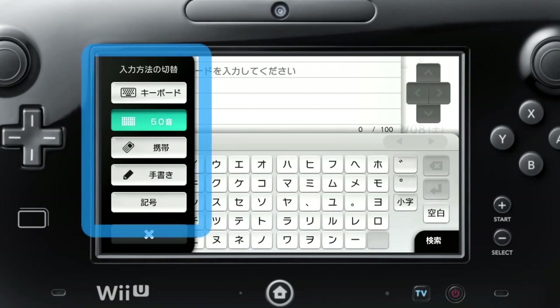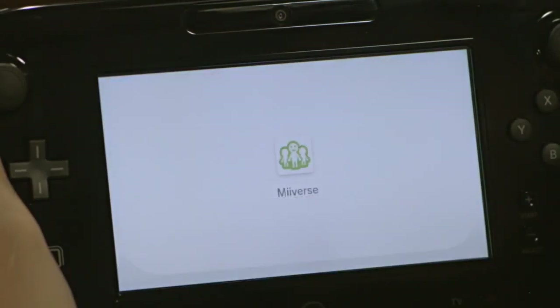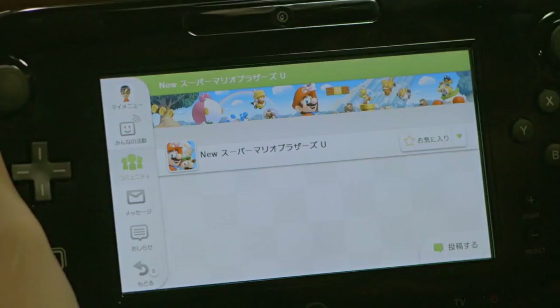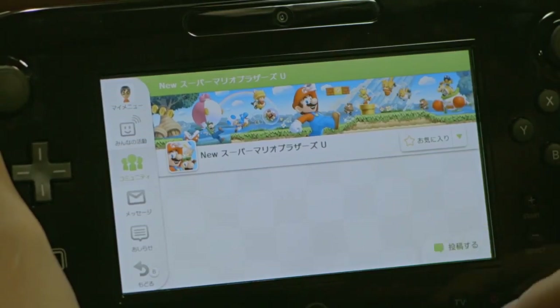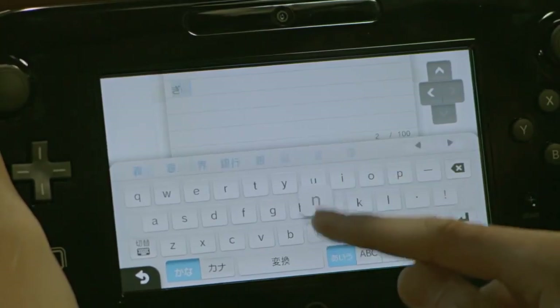One more thing about the interface. While players are playing games, hitting the home button will lead them to a submenu that gives shortcut access to various apps and features. Players can open up the web browser to look for a guide, or access Miiverse to leave a comment — almost like a status or comment on Facebook — that others will be able to see. Players can not only write out their comments, but they can also choose to draw them, and they can even attach game screenshots and select from various emoticon-like images to reflect their moods.